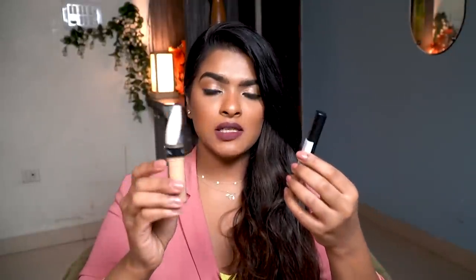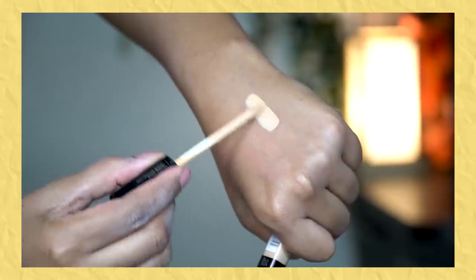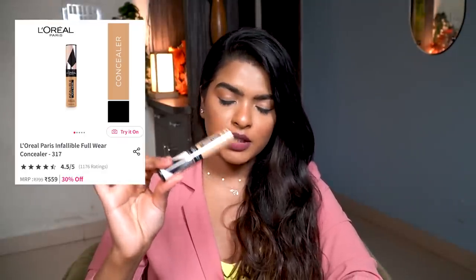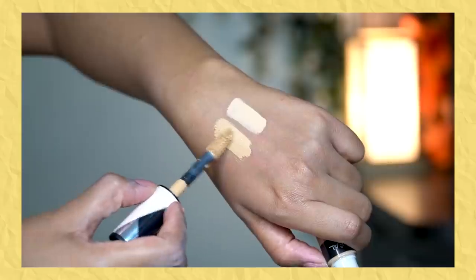Next, I bought some concealers to highlight under my eyes and T-zone area. This is a restock — Maybelline Fit Me Concealer in shade Medium 25. It highlights under the eye beautifully, though it's not really for concealing the under-eye area, just highlighting for my skin tone. The other one I tried for the first time is L'Oreal Paris Infallible Full Wear Concealer in shade 317 Almond. It was on a great deal. I love the doe foot applicator — it's very thick. The formula is really good; a little goes a long way, and it blends beautifully to highlight the under-eye area.